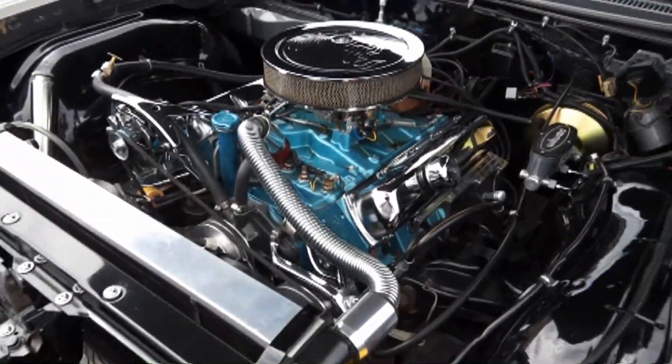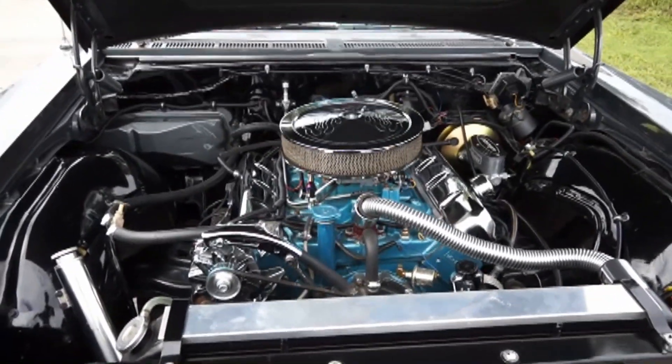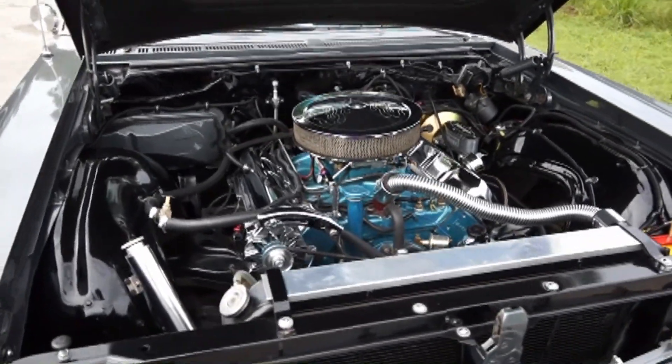Motor features include a dual roller timing chain, Mondello cam, Melling oil pump, and electric lines.